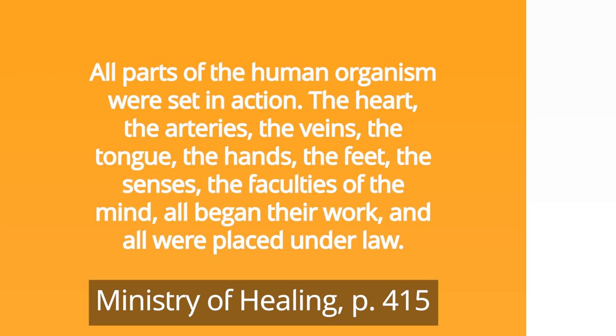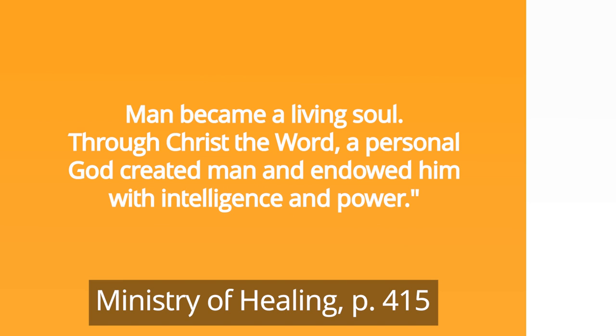All parts of the human organism were set in action — the heart, the arteries, the veins, the tongue, the hands, the feet, the senses, the faculties of the mind — all began their work, and all were placed under law. Man became a living soul. Through Christ the Word, a personal God created man and endowed him with intelligence and power. What a profound thought this is, that we were created by a personal, self-existing God who loves us and who has endowed us with intelligence and power. Know that the One who created the vast universe is the same God who created, loves, and cares for you.